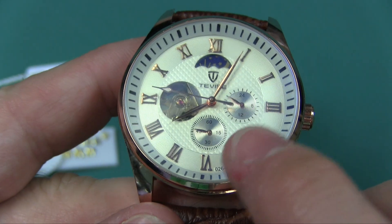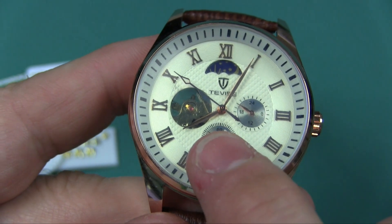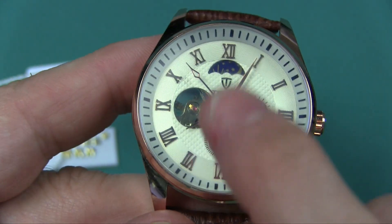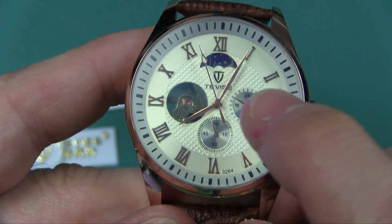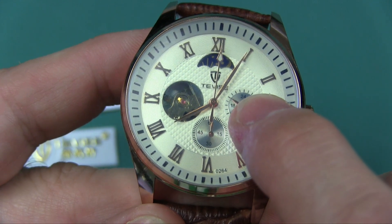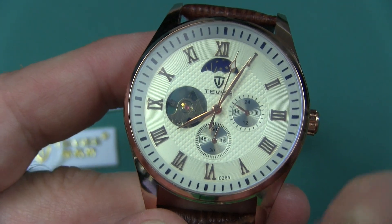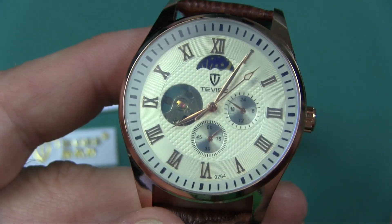These are real dials that move. See this sub-dial down here? That's the seconds. It's kind of interesting — you've got a second hand here and you've got the seconds sub-dial here. You've also got a 24-hour hour hand on that little dial there, so if you don't know how to read 24-hour time, you can sort of decipher it right there.